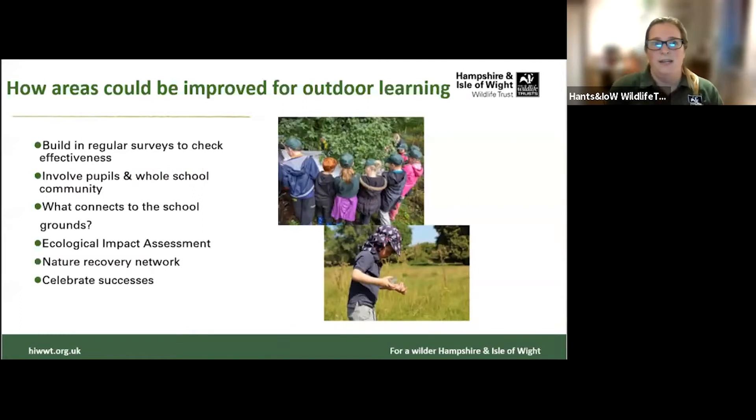Once you've done your mapping and survey, we want to make sure we're involving everybody — the wider school community. At this planning stage, think about what connects around your school grounds: are you next to a churchyard with wild areas, near a local green space, near the coast, or near farmland? Think about what you have around you and start connecting and thinking about that nature network — what wildlife might be using those nearby spaces and how can you improve connectivity or enhance the good things already around your school?